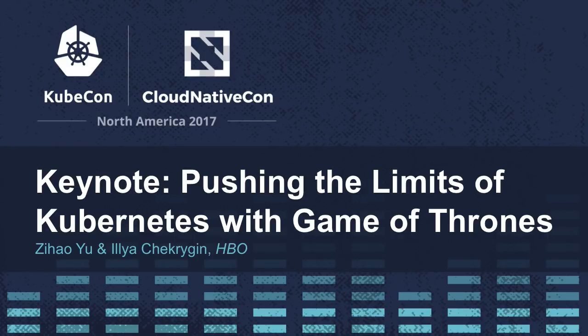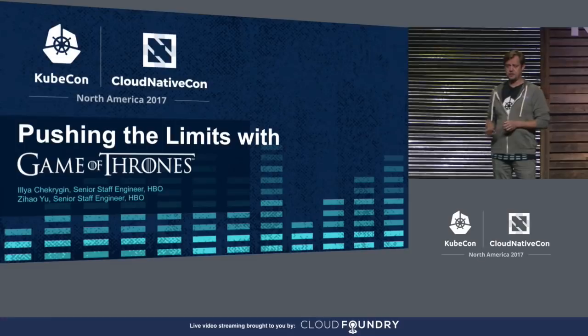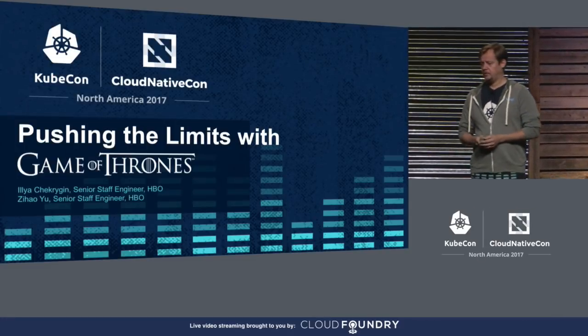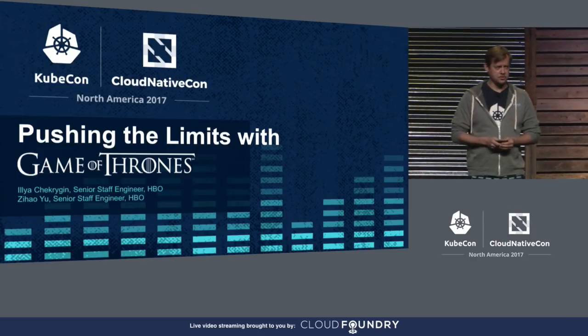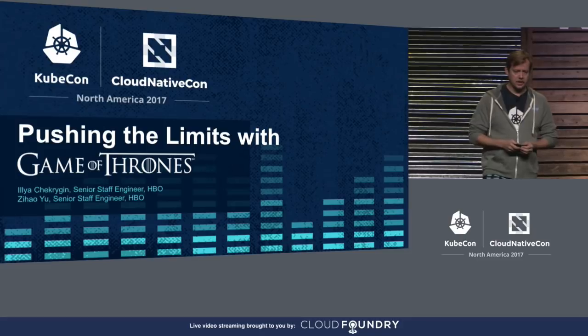Let me say it's a huge honor, and let me first thank the academy. Wrong stage. My name is Ilya, this is Zee, and today we'll talk to you about the HBO journey to Kubernetes — the journey which began not that long ago from not having a single service running inside a container to hosting Game of Thrones Season 7 on Kubernetes.